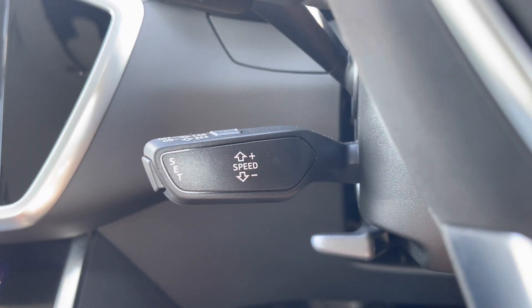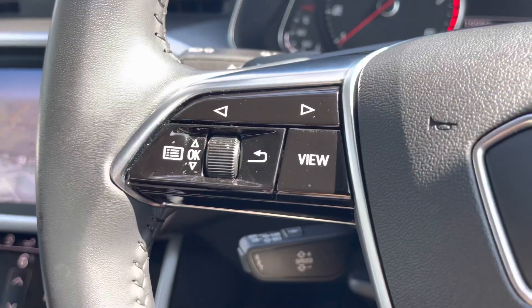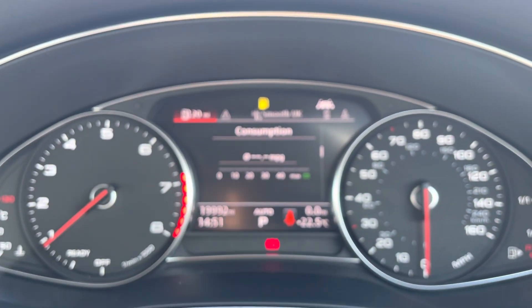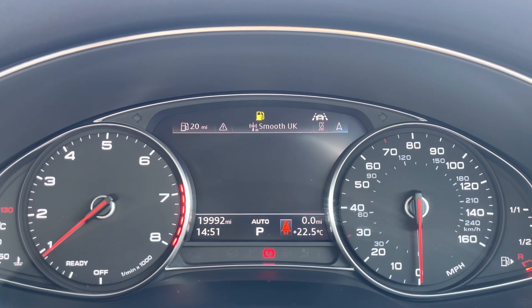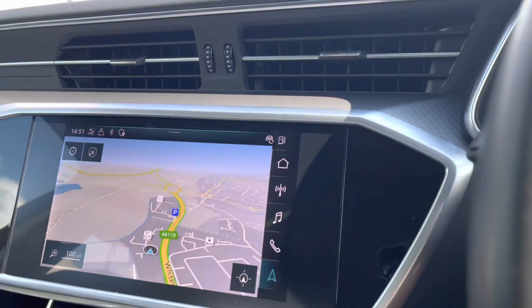Cruise control with speed limiter is just making motorway drives as effortless as possible. Telephone, voice and sound controls mean you won't miss any important calls on the go. And on the left side, this controls the cockpit, which has a stunning sports display as well as a digital screen that adds a customizable experience.